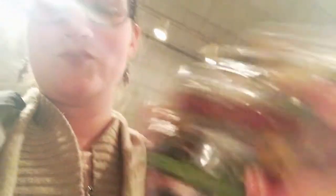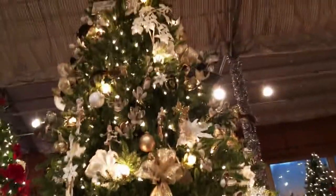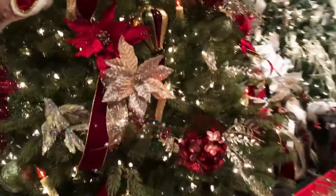I'm debating which cow ornament to get — which one would y'all get? Comment below. There are some really nice trees here — they have beach-themed trees, regular trees, peacock trees, a winter wonderland one, and a farm fresh one. Y'all need to come here if you live in Delaware, it's really nice.